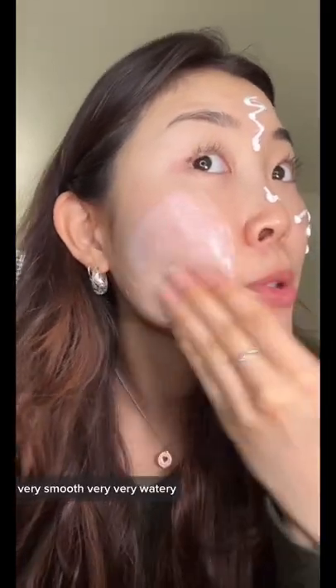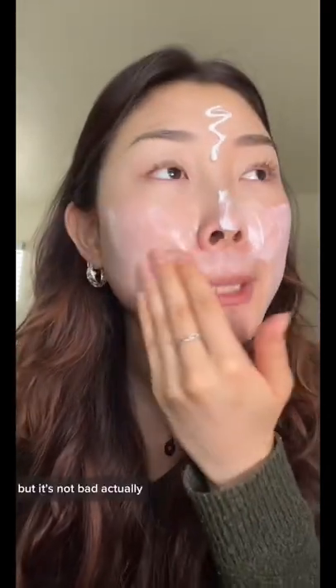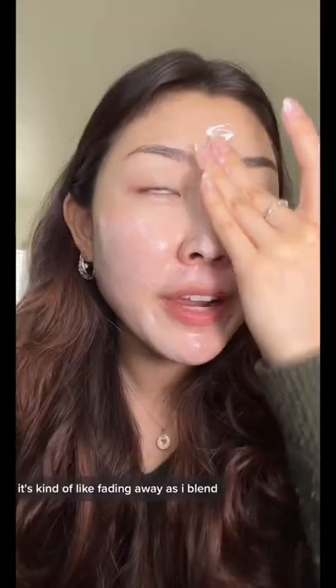Right off the bat, very smooth, very very watery. There's actually a slight sunscreen scent but it's not bad — it's actually kind of fading away as I blend.